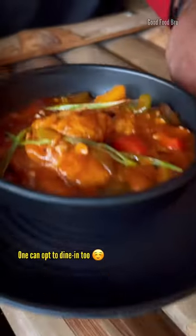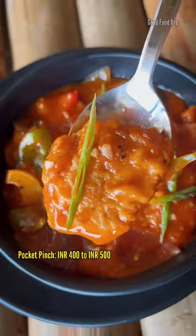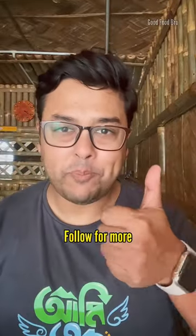The street food is not an immaculate presentation. We are very few here, but the quantity is high. The other items are priced around 500,000. The location and order details are captioned. Follow for more.